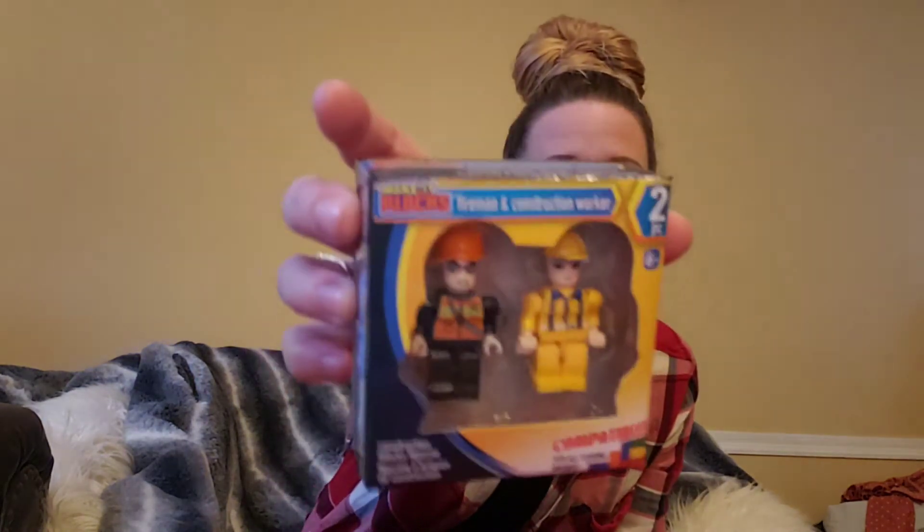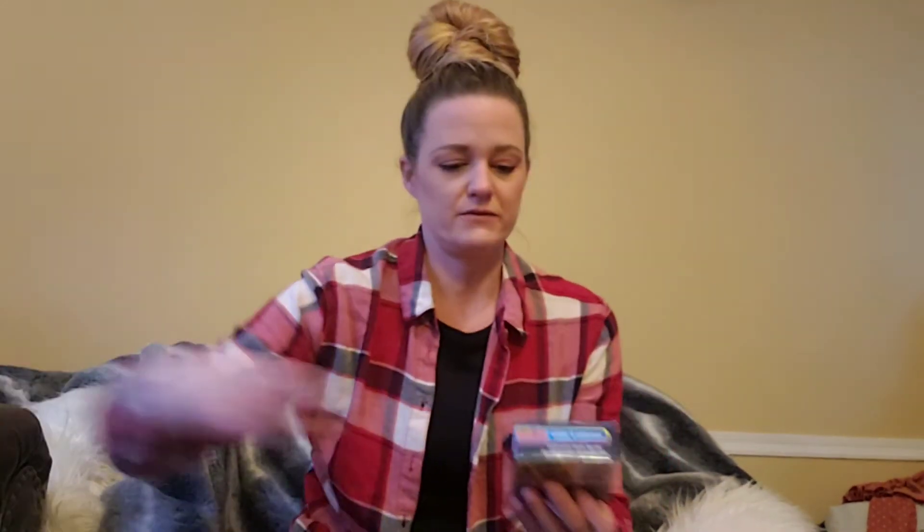Anyway, this is part three of the Dollar Tree haul, so here we go! To add to my nephew's Christmas presents — he loves Legos and superheroes — I found these Make It Blocks again. This one's the fireman and construction worker, and then the soldier and the policeman. I have a glare I'm trying to figure out where it's coming from.